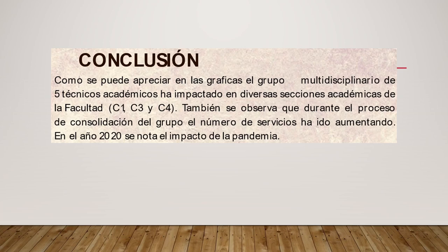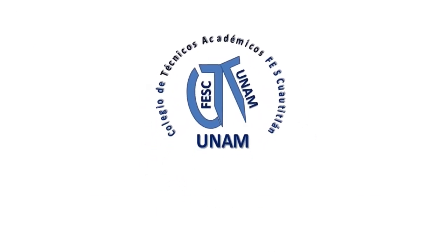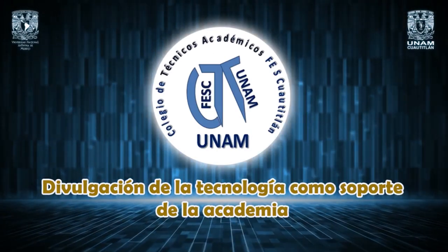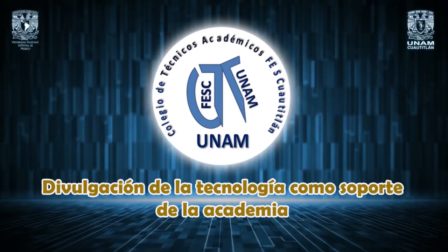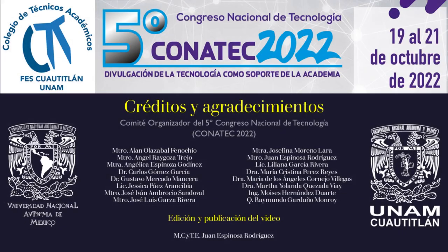Muchas gracias por su atención. Gracias por ver el video.